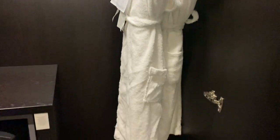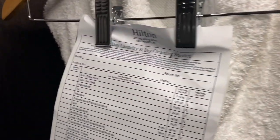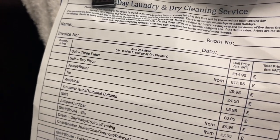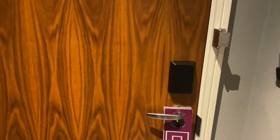Some drawers — it actually lights up when you open it. There are some complimentary robes there, and a laundry list as well if you're here for a longer amount of time. And then a cupboard here with an ironing board — no iron though. I'm guessing I'm going to have to ask for that.